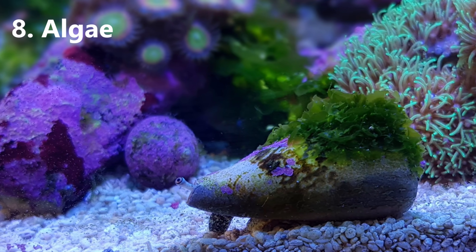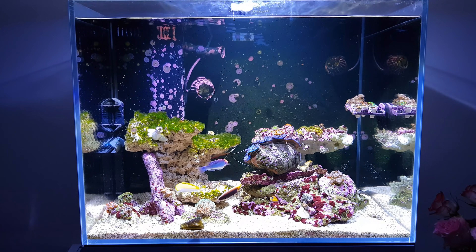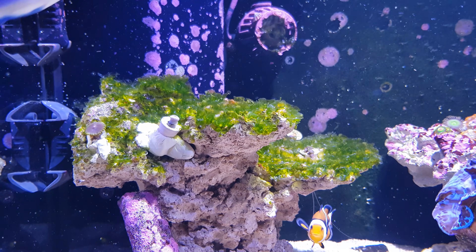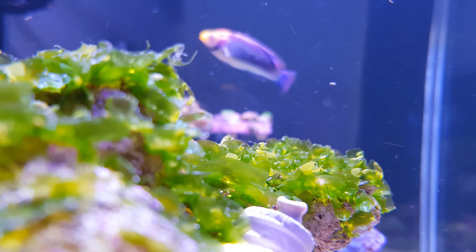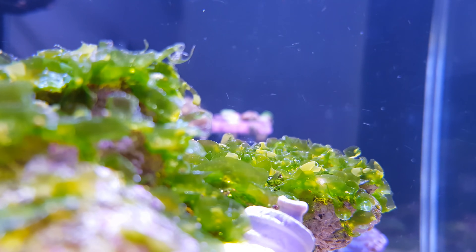Next up is algae. The conditions we keep corals in also happen to suit certain types of undesirable algae rather well. And while you'll often struggle to keep corals growing, that is never the case with algae, whether you like it or not. And fixing the problem is really easy — you can have high nitrates and phosphates with no algae, or low nitrates and phosphates with lots of algae. Go figure.